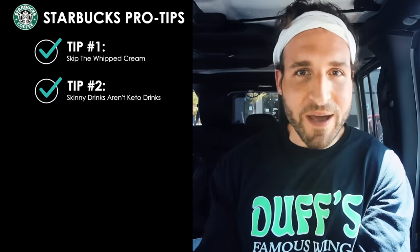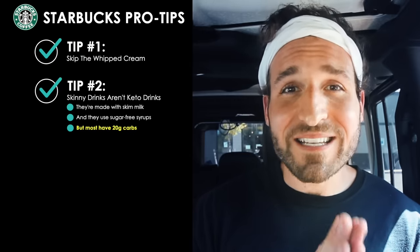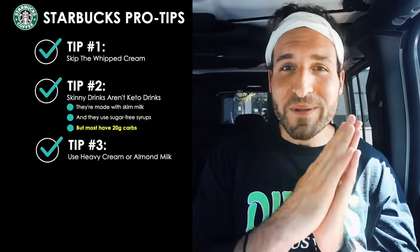Pro tip number two: don't think the skinny drinks here are keto drinks or low carb for that matter. The only thing that 'skinny' means here at Starbucks is that the drinks are made with fat-free milk instead of higher-fat milks and that they're typically using sugar-free syrups instead of regular syrups. But most skinny drinks at Starbucks have 20 grams of carbs, so they're definitely not low carb and definitely not keto friendly.